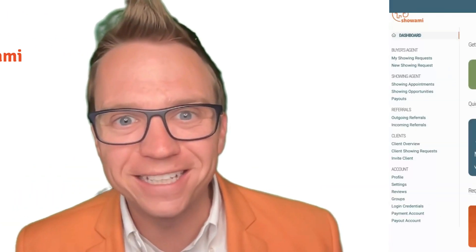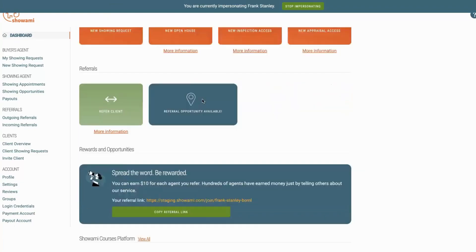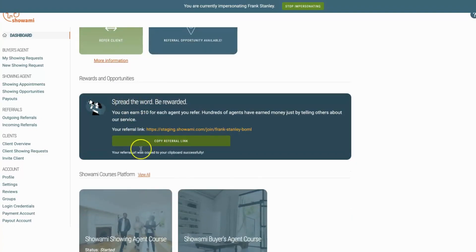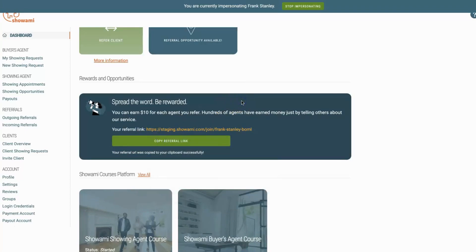So without further ado, let's dive in. When you navigate into your Showami account and enter the dashboard, this is the first place you're going to find your link. Simply scroll down and click on 'Spread the Word.' You can copy the referral link right there. That is the first place you'll find that link.